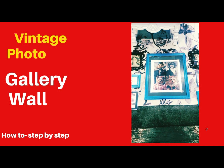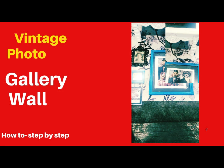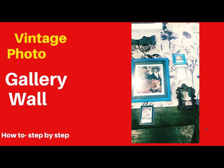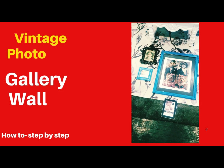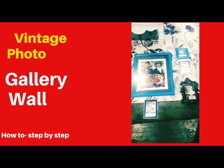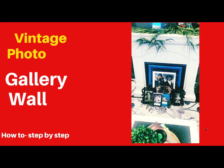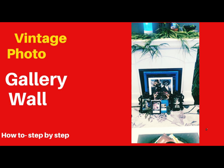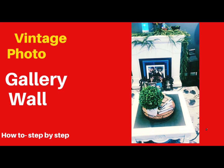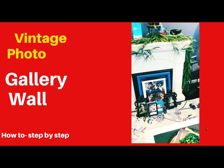I want to stress that you need to lay things out and look at it twice — check it again and again — because you want to make sure you have everything laid out exactly the way you want it on your wall. You may need to rearrange a few times to get it right, and look at it in a different setting to make sure everything is superb. The colors are matching and everything looks good before you actually put the picture frames on the wall.